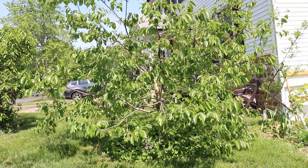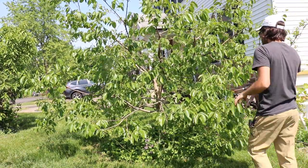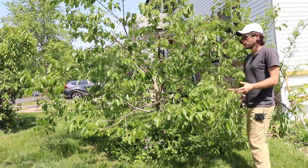All right, everybody. This is Ross. I thought in today's video I would talk to you guys about persimmon tree fruit drop.